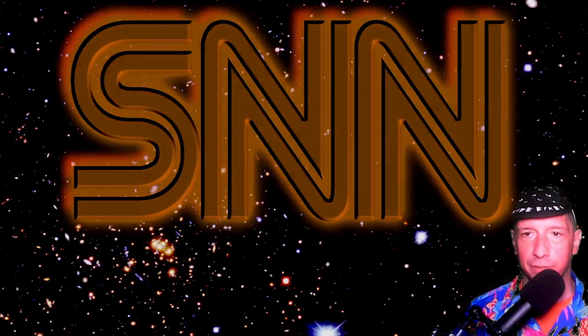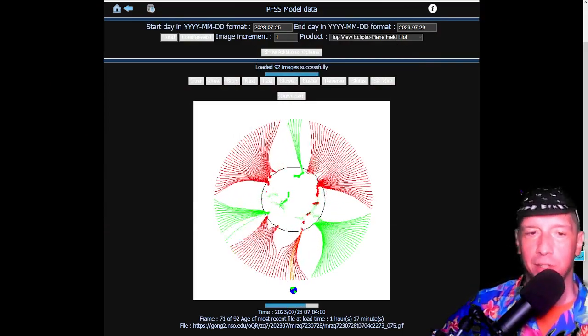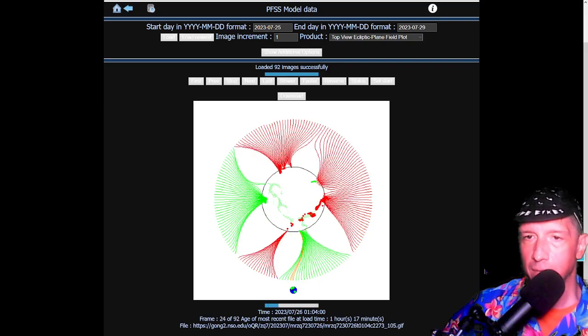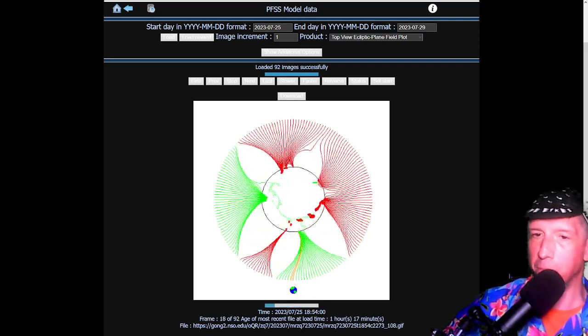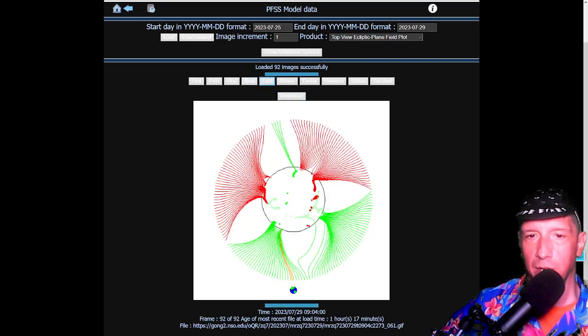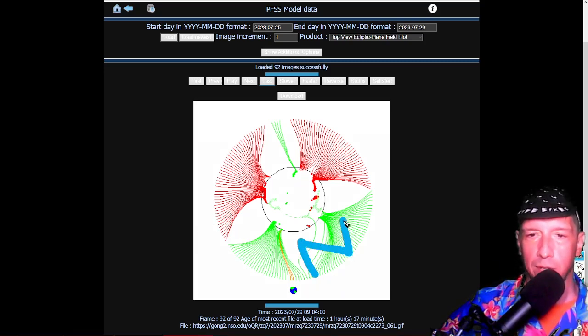Next we'll take a look at the heliospheric current sheet, as there has been some magnetic indecision especially in the northeastern limb. As forecasted, sudden changes happened when that filament ejected — no real surprise there. Looking at the last image, Earth is in a north pole current sheet, and there is a sector boundary crossing expected to show up in a couple of days. A south pole current sheet is on the way.